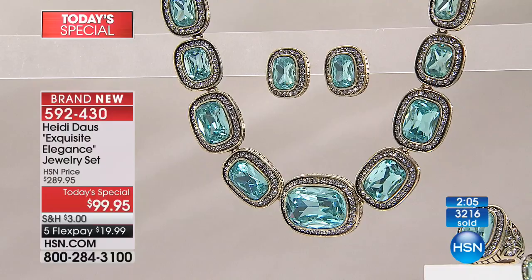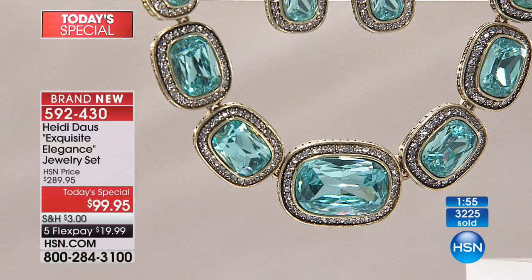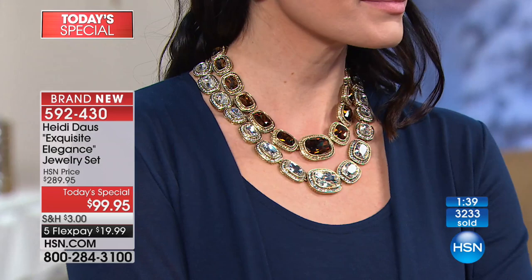Cushion cuts are normally squares — like a couch cushion or pillow. But when these are oblong as they are, in the size we have today, in the colors we have today, this is the most special today's special we have ever brought to our girls across this great country. And it is shocking that it's under $100 — to get the earrings too.